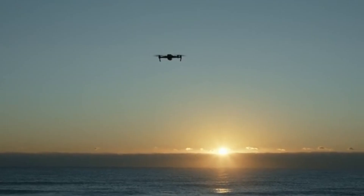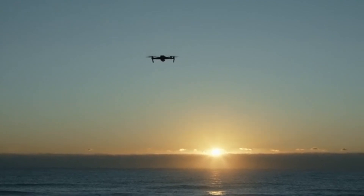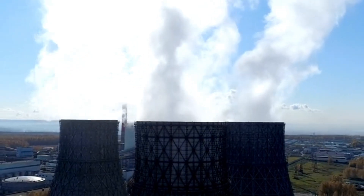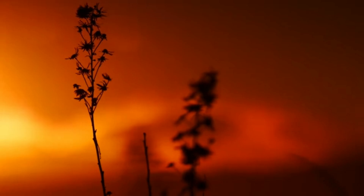As dawn breaks, our drone soars over a massive offshore platform. Steel towers pierce the sky, while waves crash against its massive legs. Flames dance atop a distant flare stack, a beacon of industry against the rising sun.